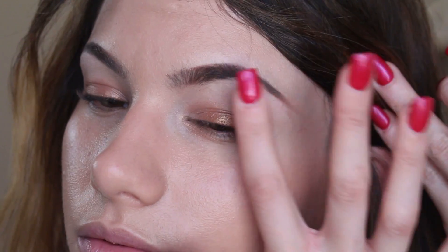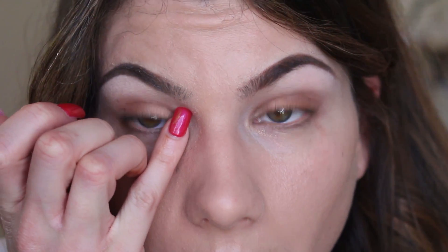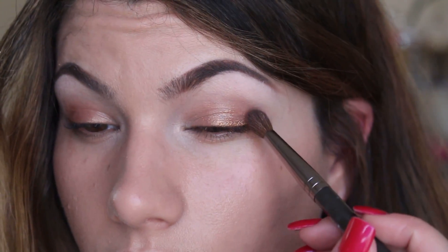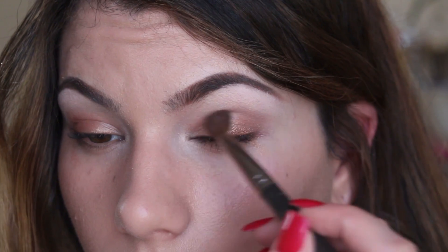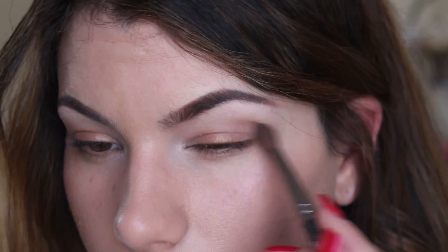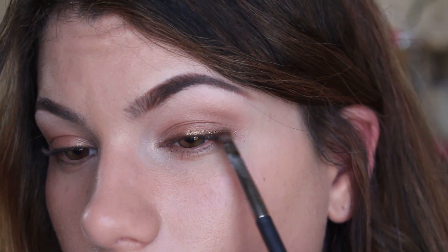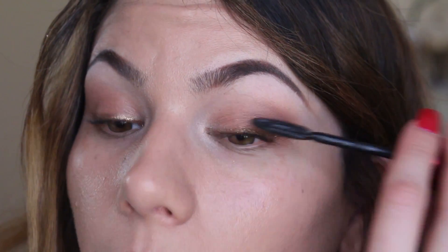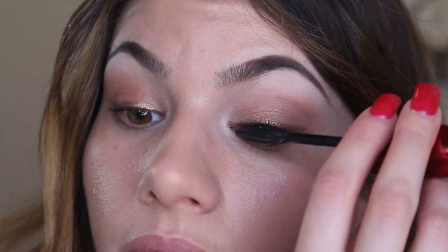I'm gonna go back in to the shade Cornelius and then work it into that outer corner again, and then use the shade Blaze. I'm gonna use my favorite mascara — the Voluminous Butterfly Intenza. My favorite does usually change quite often, but this has always been one that I've loved.